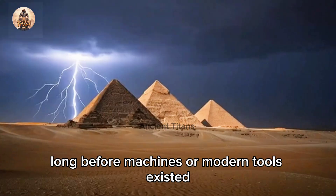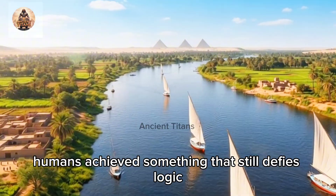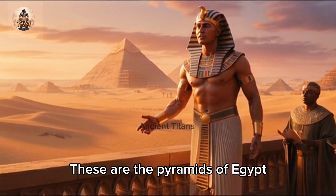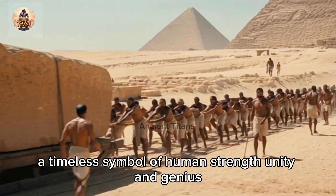Thousands of years ago, long before machines or modern tools existed, humans achieved something that still defies logic. They built structures so massive that they can still be seen from space. These are the pyramids of Egypt, a timeless symbol of human strength, unity, and genius.